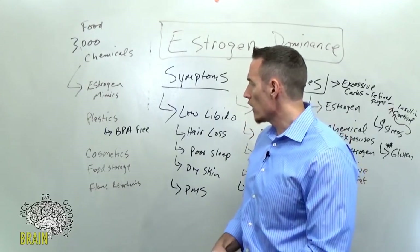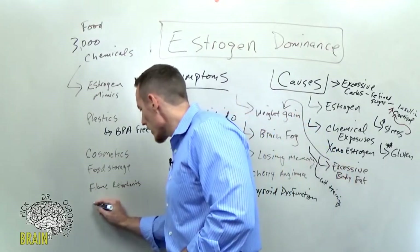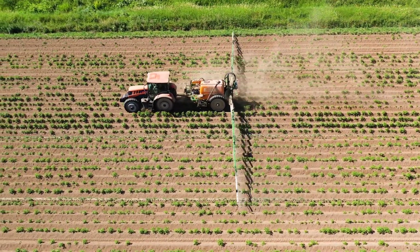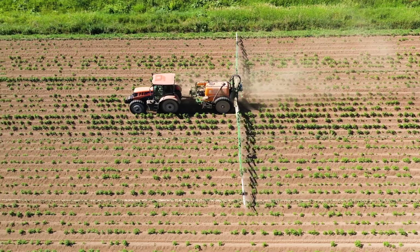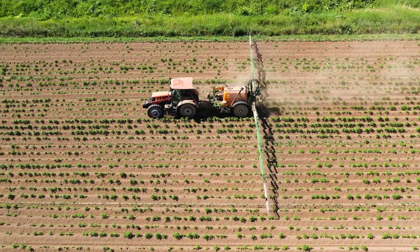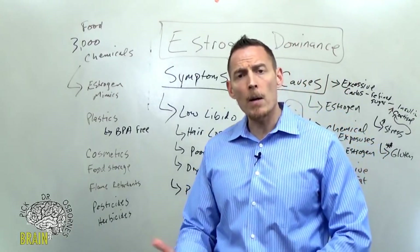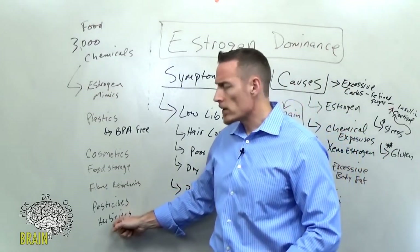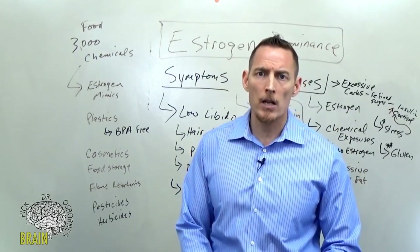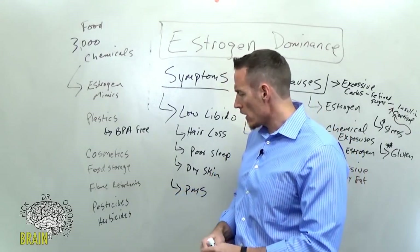Another major area of exposure is pesticides, fungicides, and herbicides. Modern farming practices dump a ton of this stuff onto food. If you're not buying organic, you're getting a lot more pesticide and herbicide exposure — and these things mimic estrogen, contributing to an estrogen dominance scenario that creates health issues. So buying organic is really the solution here.